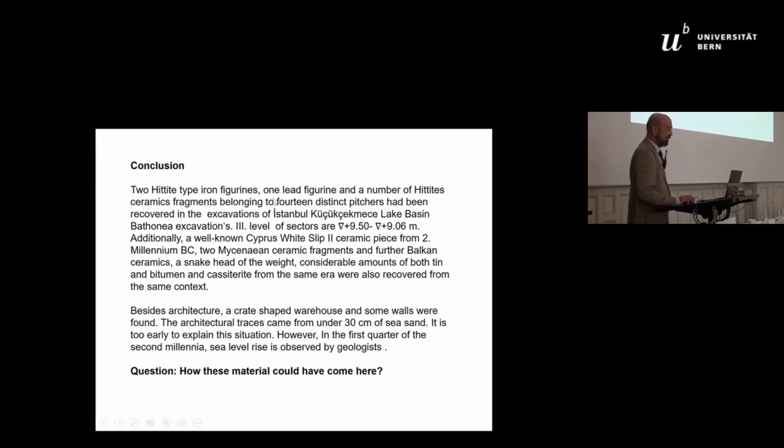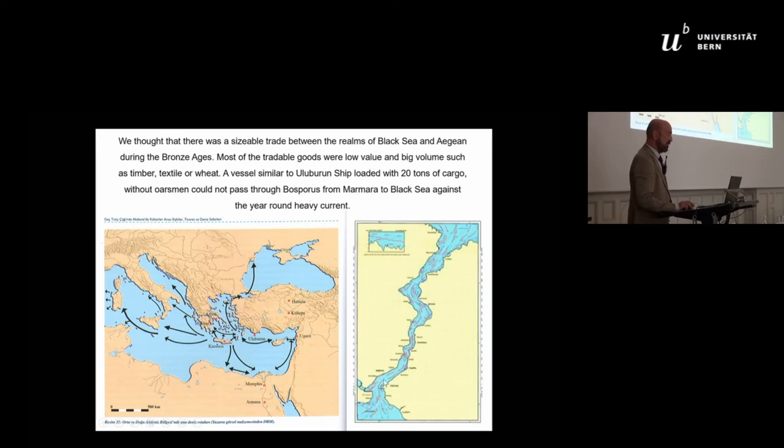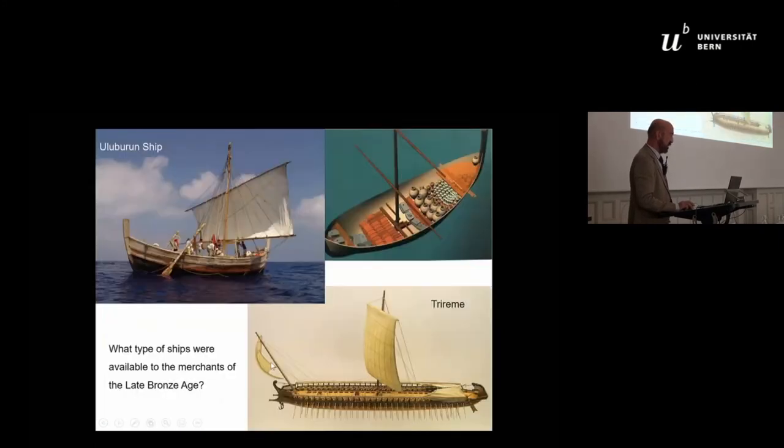The conclusion and the question is: how could this material have come here? From the Uluburun shipwreck, we know there were huge trade connections and commerce across the entire eastern Mediterranean. People think ships were going up and down through the Bosphorus, which was very tricky.